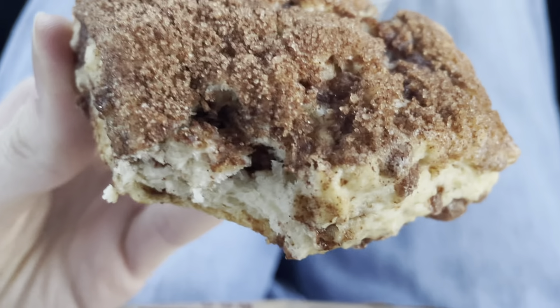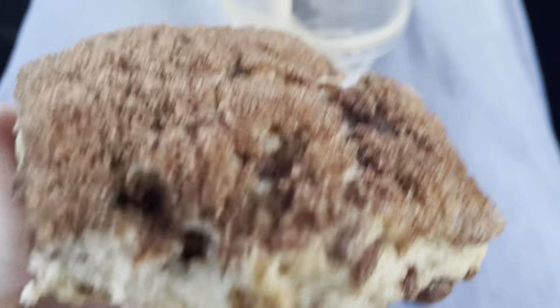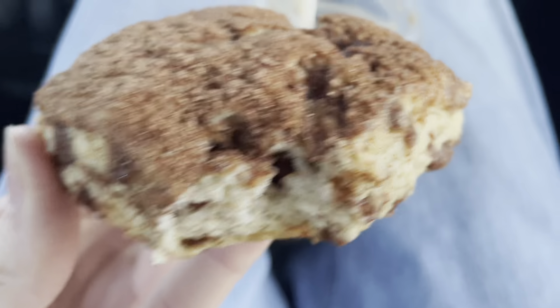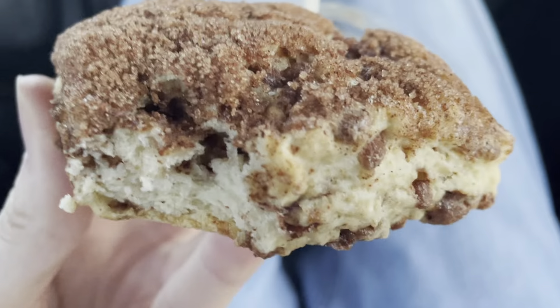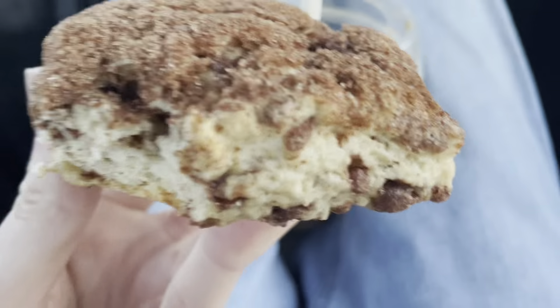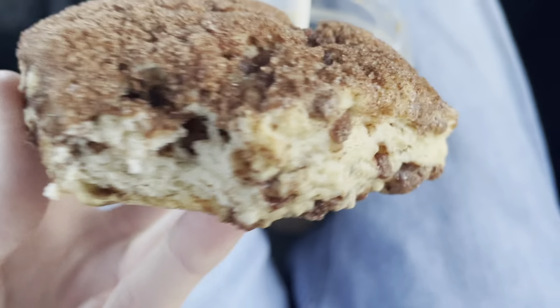Oh yeah. Oh yeah. A lot of decadent. Can't get no better than that. Let's give it another bite.